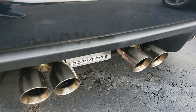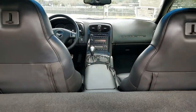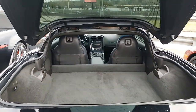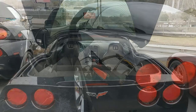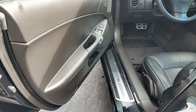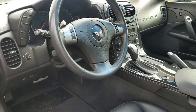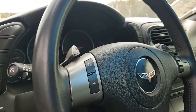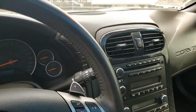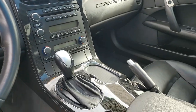This 2010 Corvette Grand Sport shows just 25,886 miles. The car is in nice condition. The paint is in very good condition with a great shine, and the glass top is in excellent condition as well. It has factory chrome wheels in place, and the Michelin Pilot Sport run-flat tires show 70% tread remaining on the front and 80% remaining in the rear. The interior shows very good seats, door panels, excellent steering wheel and center console.